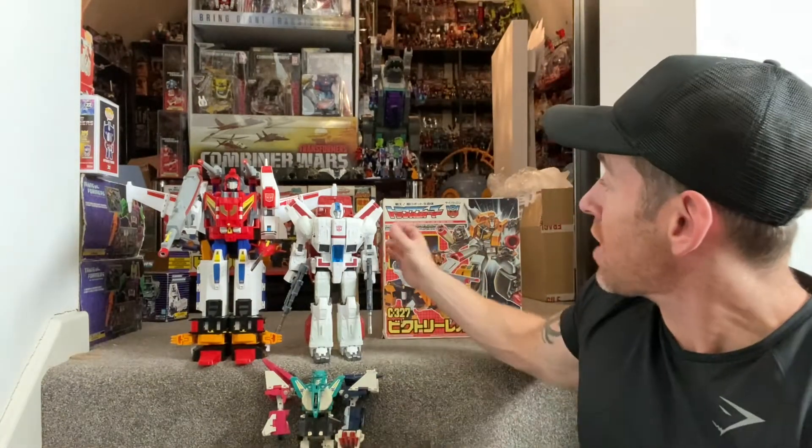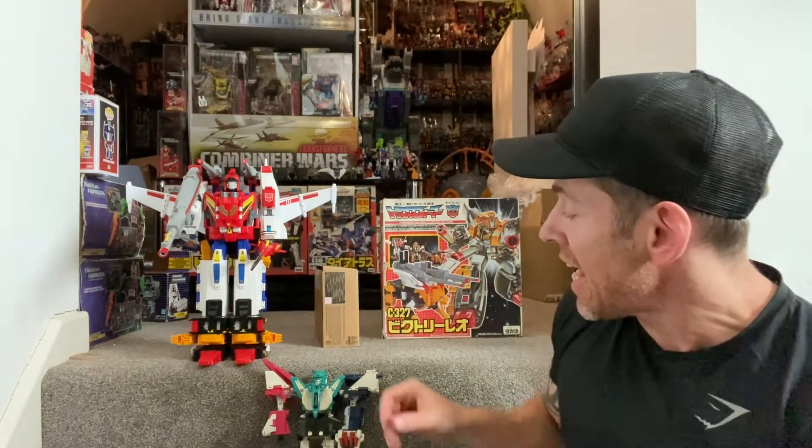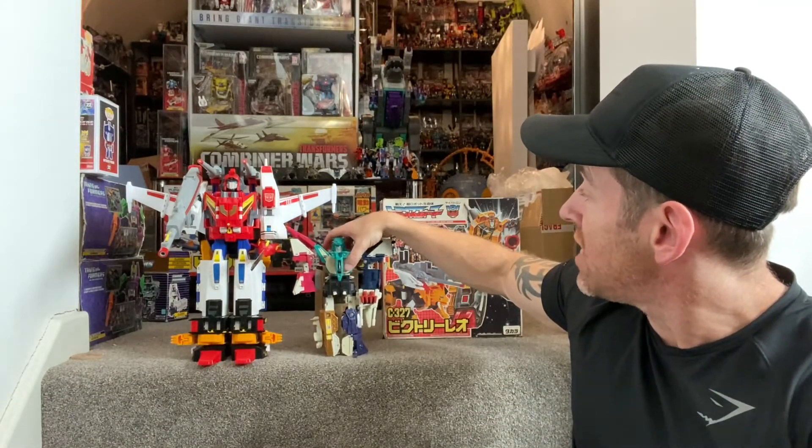The other idea is they did a little bit of it with Combiner Wars, where they made all voyager class figures for Devastator. If they were to do all voyager class figures for these guys, or they could do all leader class size figures and have them combining for Road Caesar. I should have brought him down actually, but yeah — so this has been confirmed and I just wanted to share it with you guys.